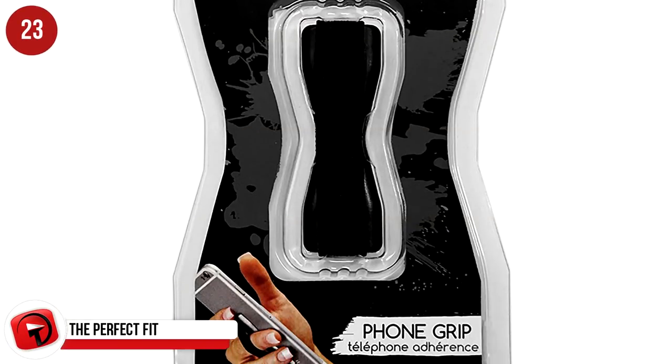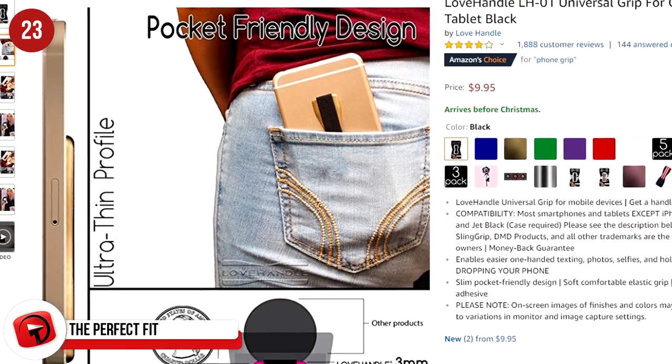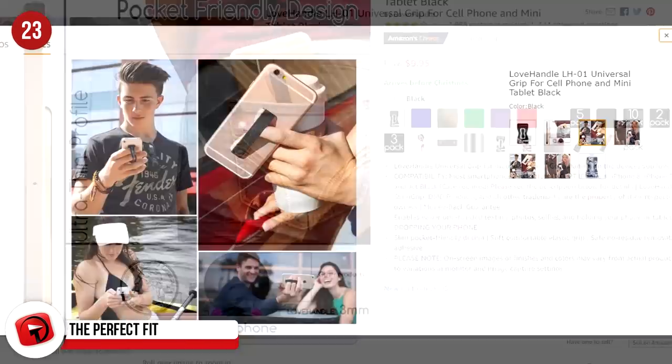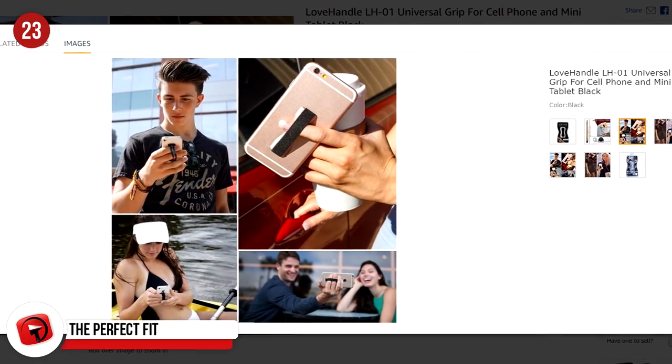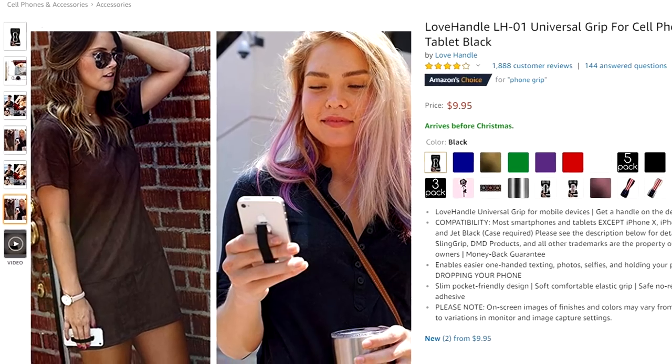This iPhone accessory gives you that perfect fit — it's called the Love Handle Universal Grip. This cover makes it super easy to do one-handed texting. Selfies are easier to take, and in general you'll be dropping your phone a lot less often. It's yours on Amazon for $9.99.